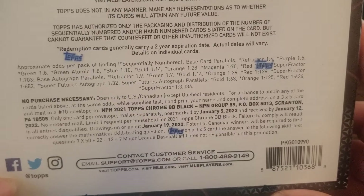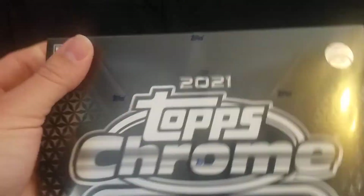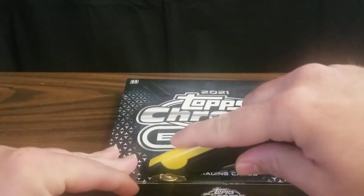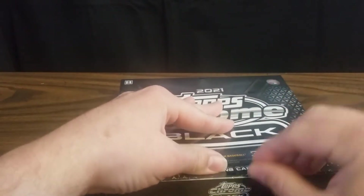There's your odds and no purchase necessary. Hoping for a big hit, not really expecting one. But we'll go ahead and get started and see what we can find.